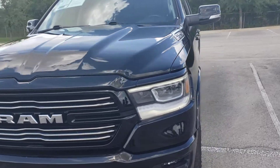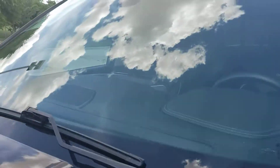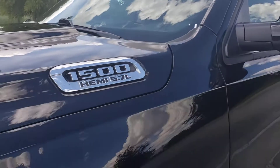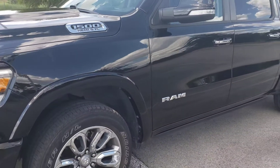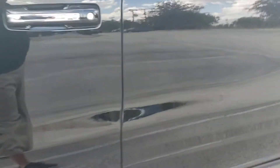The only thing that I noticed is this little chip here on the windshield, which they tell me they are going to fix. It has the power running board.